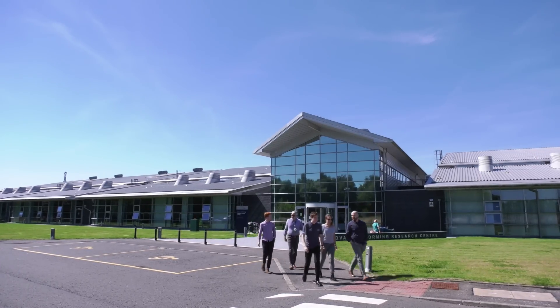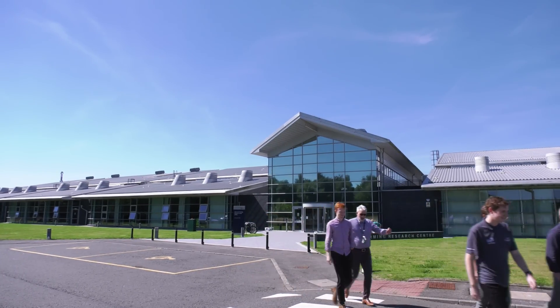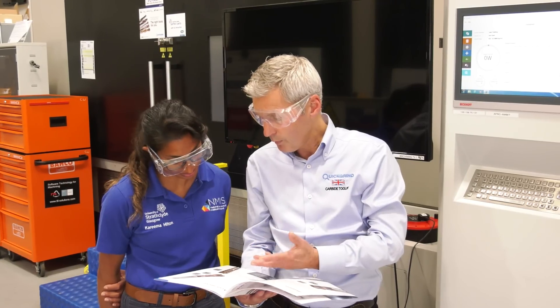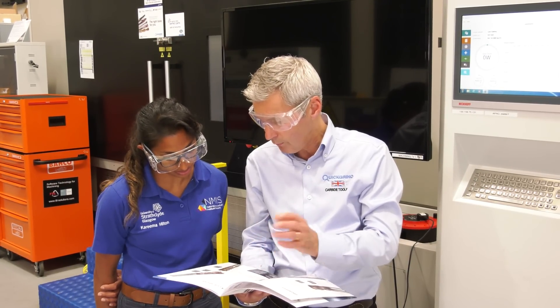I'm the ambassador for the Quest programme at Quick Grind — that is the Quick Grind Educational Support Team — where we work with colleges, universities, and training providers to educate learners on how to use our products, how to select the correct tool for the job, and how to select the correct cutting data so that they're using the tools correctly and using the right machining strategies, so that they can be competitive when they go into employment.